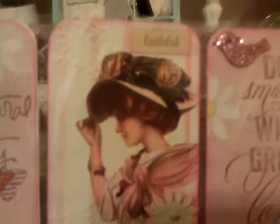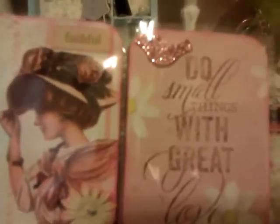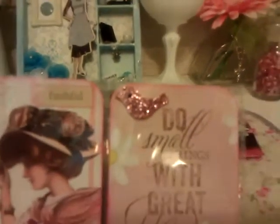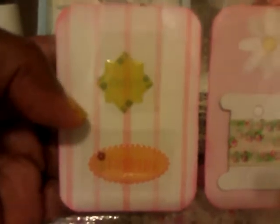Then here is another one of those beautiful little vintage ladies, and I love the pink. This one has 'do small things with great love,' and she's attached a little glitter bird up there in the corner. She also did the back — it has some little washi tape samples in there and some little stickers that say 'dream' and 'inspire.'